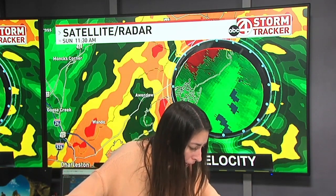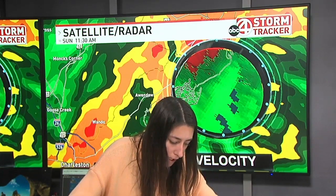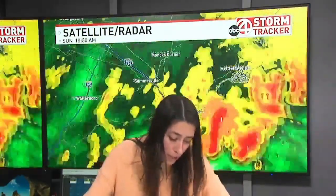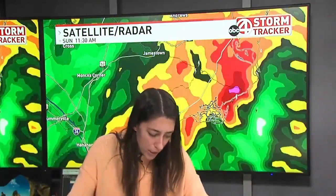We do have a tornado warning in effect until 11:45 for portions of Charleston County, and this will include the McClellanville area. Fortunately, once these storms start to move a little further onshore, that's when we're going to start to see them weaken. But this one is still holding on pretty well.